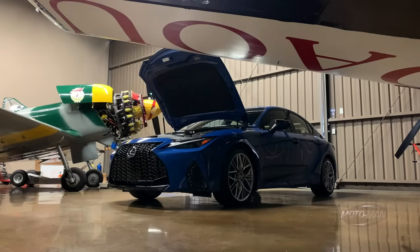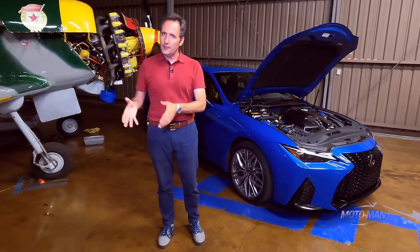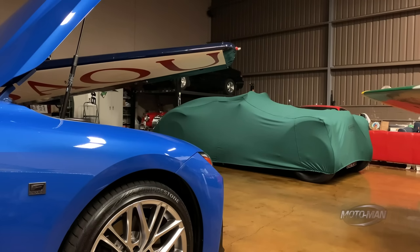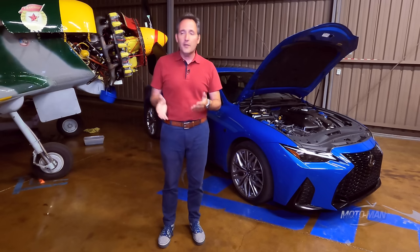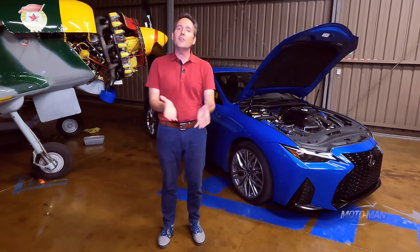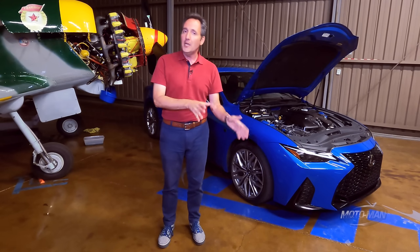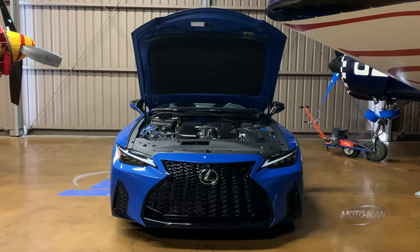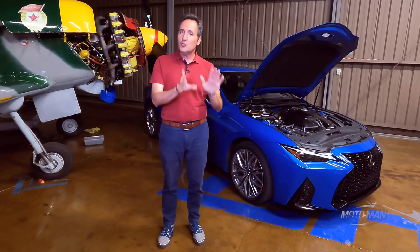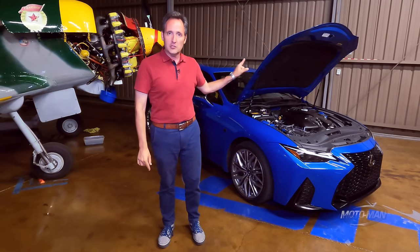Serious question — being you and I have already driven the heavily updated IS 350, what makes an IS 500 an IS 500? Well, there's sort of the glorious part. Remember the dearly departed GSF, or the current RCF, or the Santa Maria Madre di Dios LC 500? All of those vehicles have one thing in common other than their manufacturer, and that would be a naturally aspirated 5-liter V8. I will let you take a guess what is shoehorned into one of Lexus's smallest cars here.